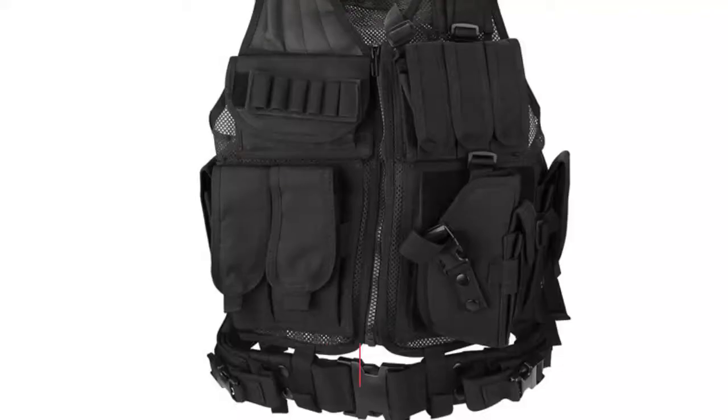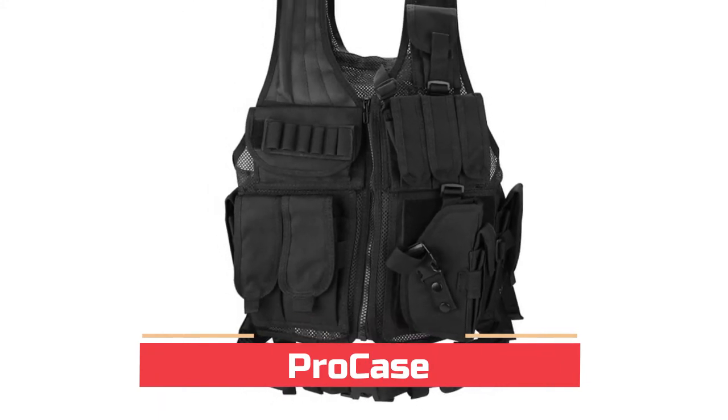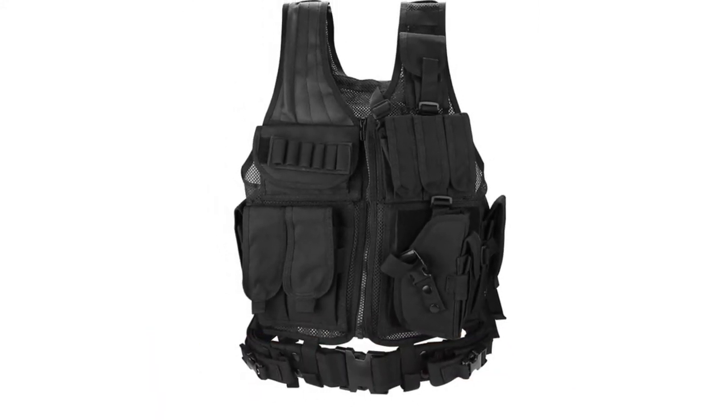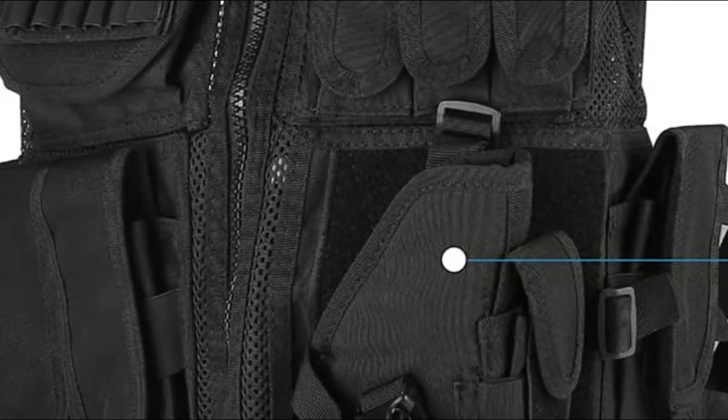Number five: Pro Case. Design with a convenient gun holster and multiple removable pouches, hidden mesh pockets, and hook and loop closure for storing magazine stacks, bullets, cell phone, flashlight, and hydration bladder. Made of high-density 600D polyester with breathable mesh combined, making the tactical vest durable enough while keeping it lightweight and comfortable.